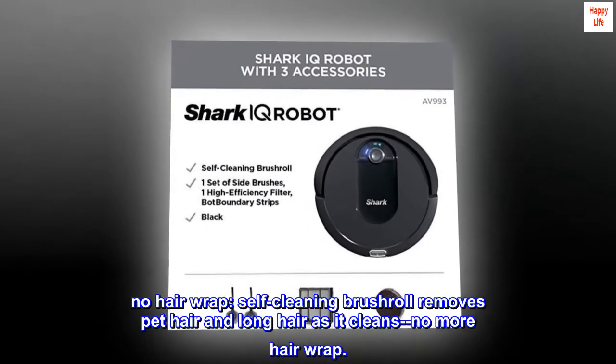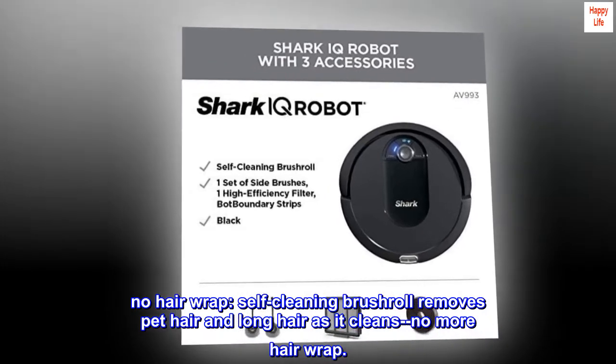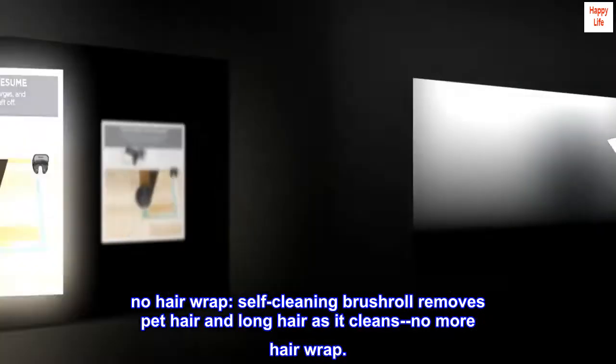No hair wrap. The self-cleaning brush roll removes pet hair and long hair as it cleans — no more hair wrap.